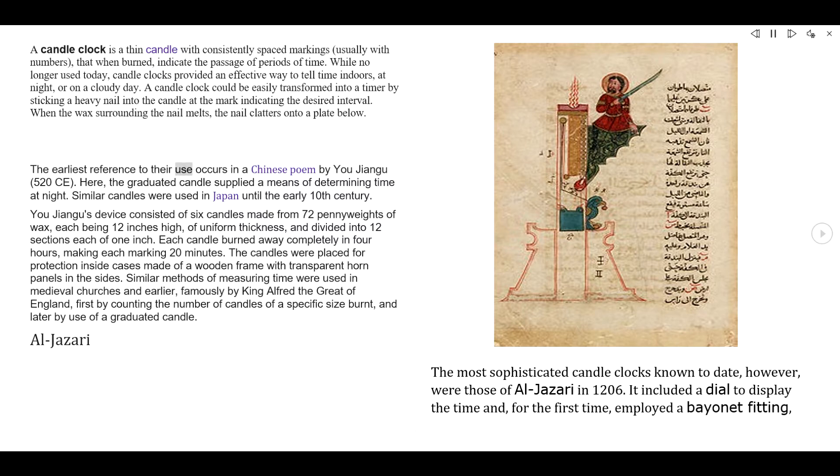The earliest reference to their use occurs in a Chinese poem by Yu Jiangu, 520 CE. Here, the graduated candle supplied a means of determining time at night. Similar candles were used in Japan until the early 10th century.